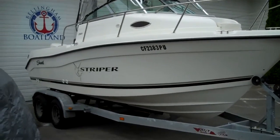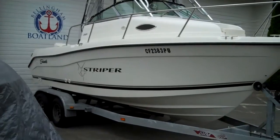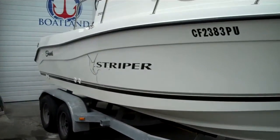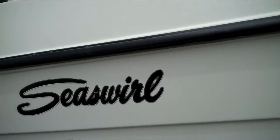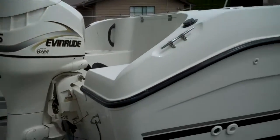We just got back from a sea trial on this gorgeous 2001 Sea Swirl Striper — the legendary Striper. In our opinion, these are the best boats money can buy for the investment. It comes on a galvanized tandem trailer with good rubber on the tires. Under $20,000 for the whole package, with a 175-horsepower Evinrude on the back.